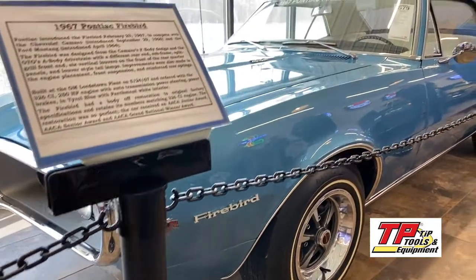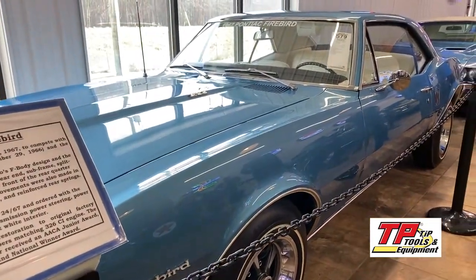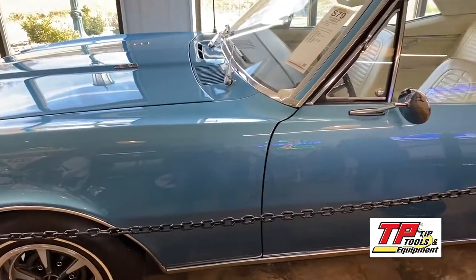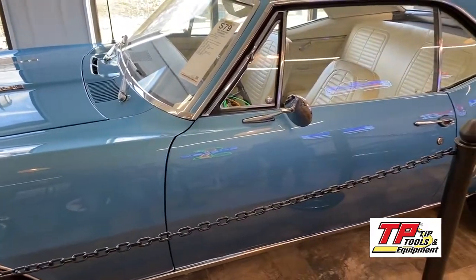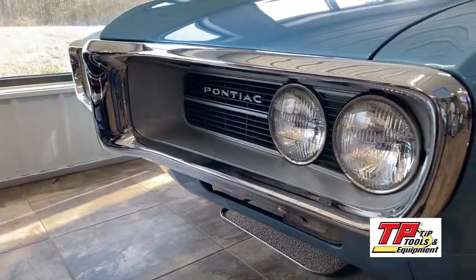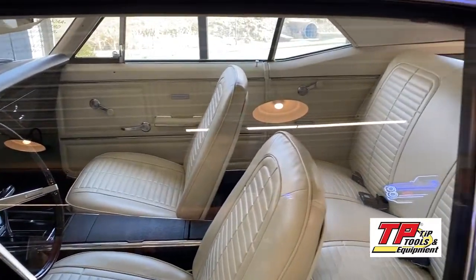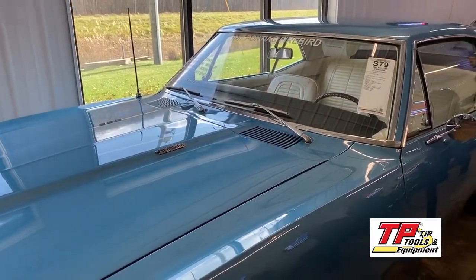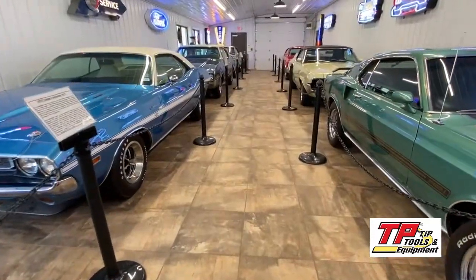Our next unique vehicle has ties to the Youngstown area — a 1967 Pontiac Firebird. This car was originally manufactured at the GM Lordstown plant, was purchased out of an auction, and has been fully restored. It has received numerous awards.